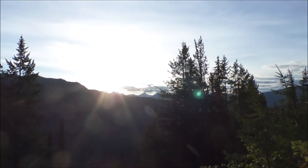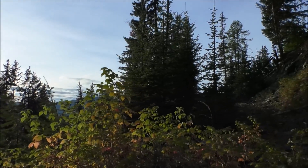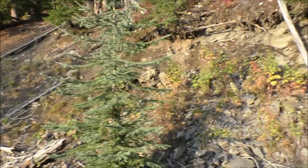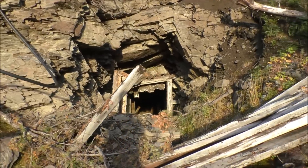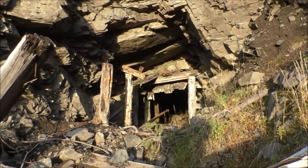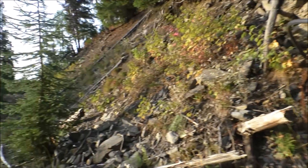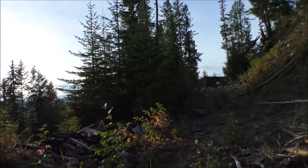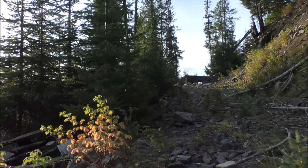We're in a mine called the Holmac. It's been a long day looking for stuff - we didn't find too much - but between the drone stuff we'll show you and everything else, we found an adit called the Holmac, which has produced about 8,000 tons of ore. We'll head into that adit shortly, but the sun's starting to go down so we'll show you what's left of the camp first.